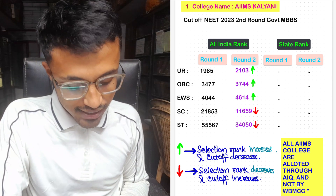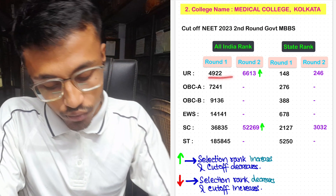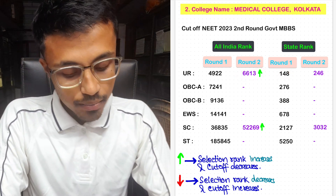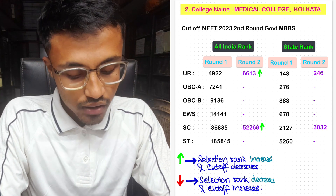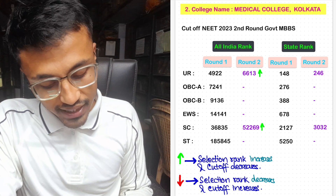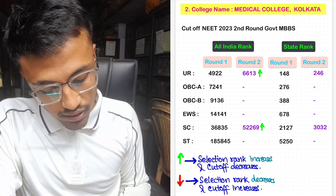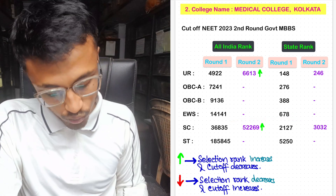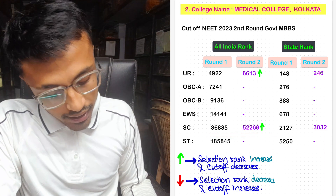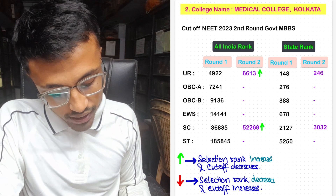Moving ahead — Medical College Kolkata. In Round 1, the All India rank was 2,922 with state rank 148. In Round 2, the cutoff decreased to 6,613 with state rank 246. For OBC-A and OBC-B, there were no seats filled in Round 2. For EWS also, no seats were provided. For SC, the Round 2 cutoff was 52,269 with state rank 3,032, compared to Round 1 state rank of 2,127. For ST, no seats were provided in Round 2.